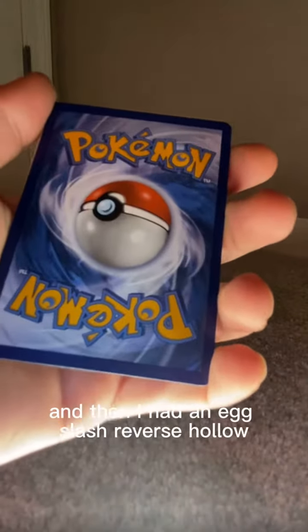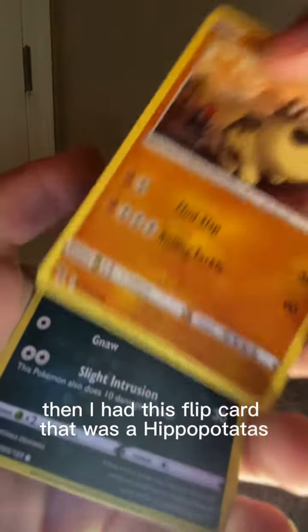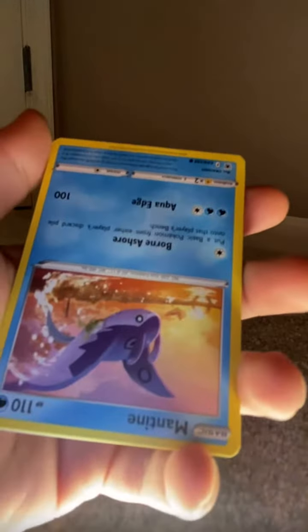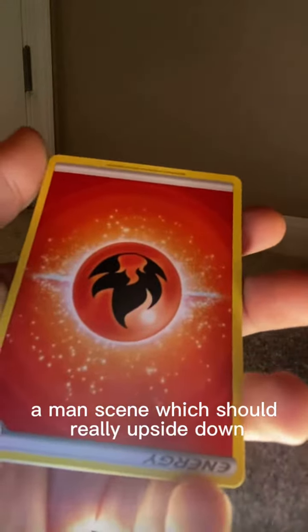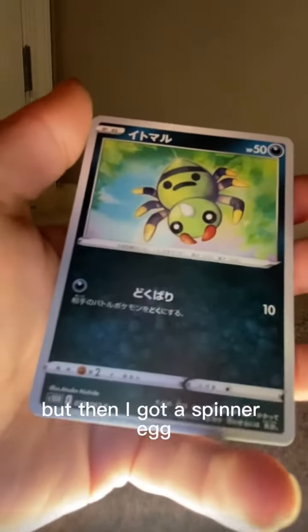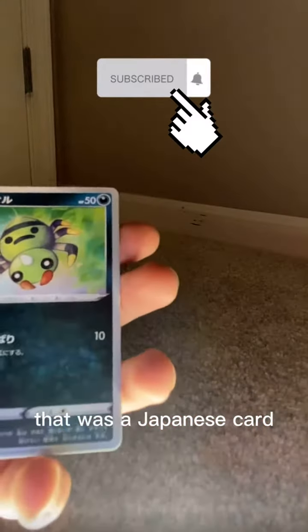And then I had an Eggslash reverse holo. Then I had this full-art card that was a Hippopotas. And then I had a Pachirisu, a Mantine — which is really upside down — and so is this Fire Energy. But then I got a Spinarak. That was a Japanese card. That was cool. Oh my gosh, I got two holos!